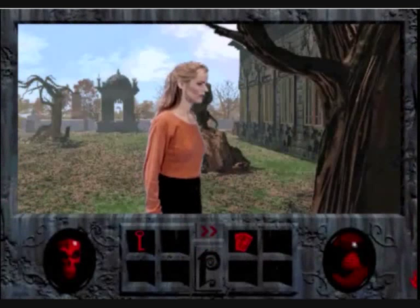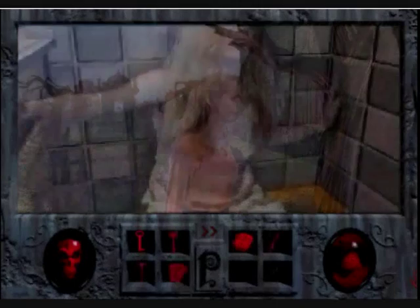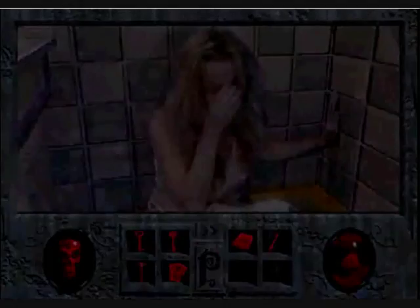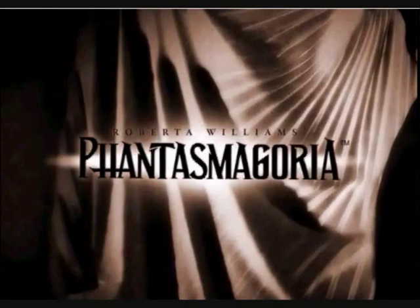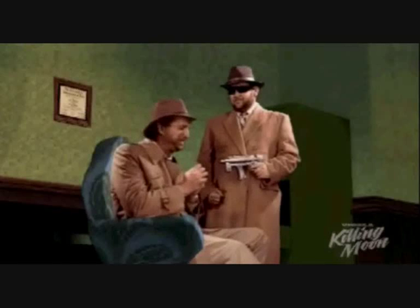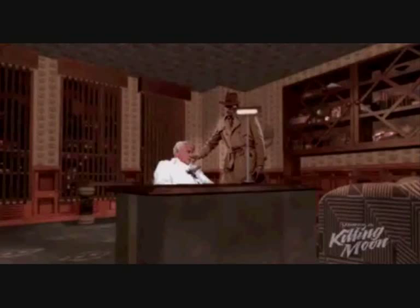Sierra were also in full swing, releasing the brilliant Phantasmagoria by Roberta Williams. It was a horror adventure where you play a female paperback writer who moves in with her husband to a spooky mansion, where her husband gets possessed by a demon. This game was adult stuff, especially by the normally family-friendly Roberta, but is possibly one of the best examples of how to do a video adventure using full motion video and actors, and it's well worth a play even today. Also released were such adventure classics as Tex Murphy: Under a Killing Moon, released in November 1994. This was the third in the futuristic noir series, and by this time they additionally had real actors replacing the hand-drawn characters of the first two games.